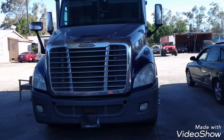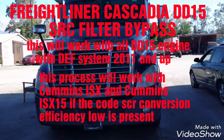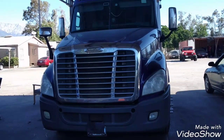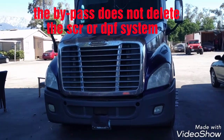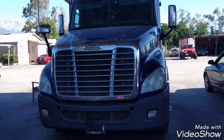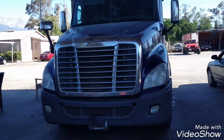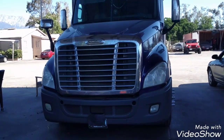Hello everybody, today I'm going to show you how to bypass an SCR system on a Freightliner Cascadia. Before starting this video, I want to mention that the SCR bypass doesn't mean you're going to delete your SCR system on your truck. What we're going to do is just trick the computer to believe that the SCR system is working fine.